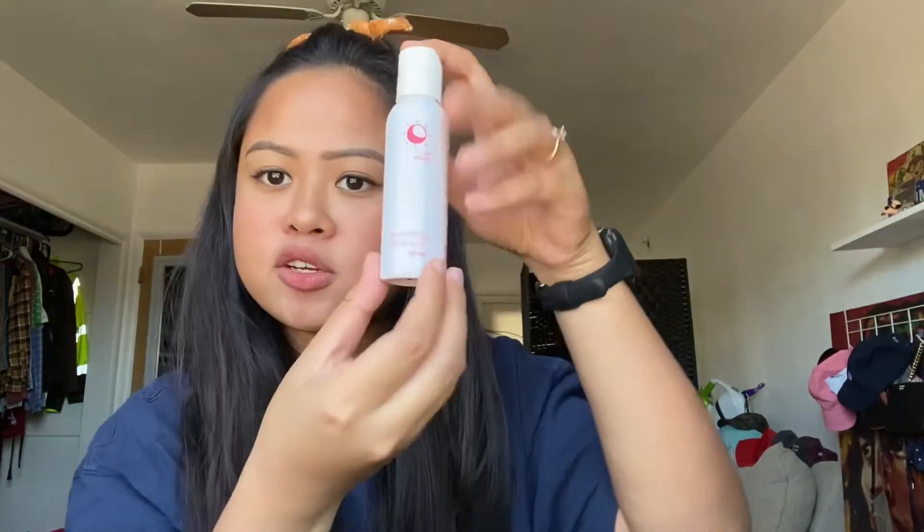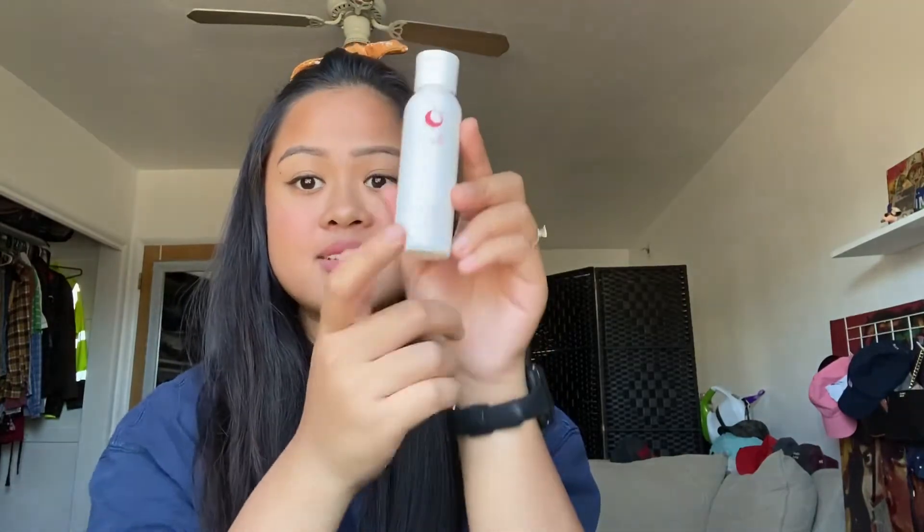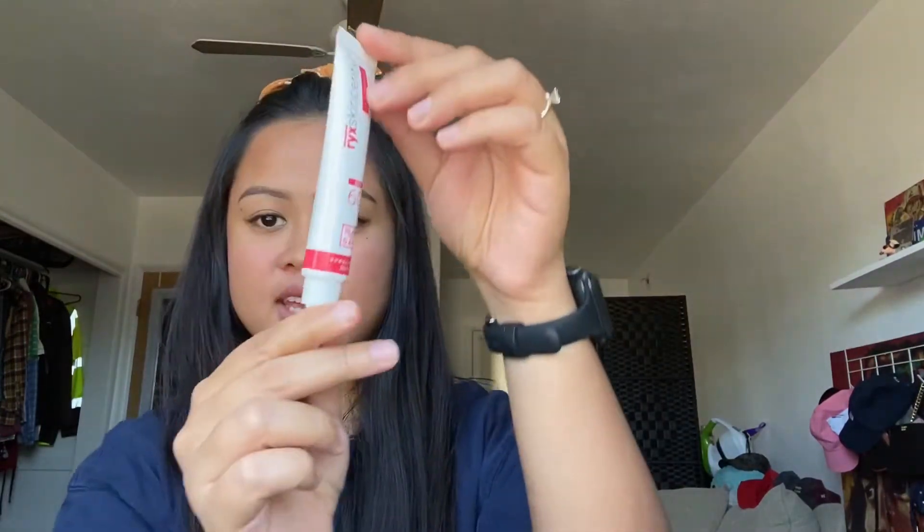Let's see what's inside the box. So first, I have here the Rejuvenating Facial Wash, and it weighs 60 ml. It's day and night — you can use this day and night. And next product is their Rejuvenating Toner, which weighs 60 ml too, so it's a day and night toner too. So next is the Sun Shield, and it weighs 20 ml.